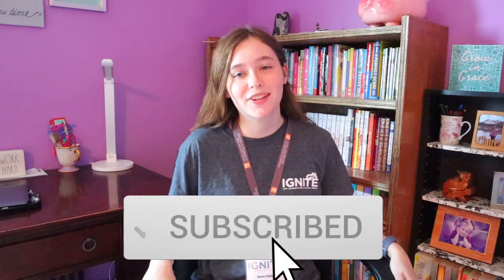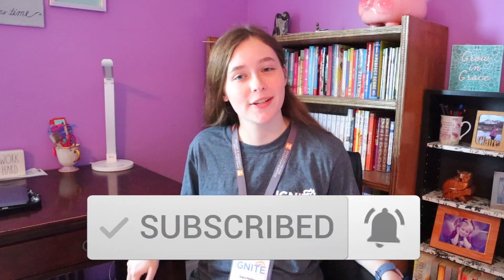Hey guys, it's Claire from Clarified Creations, and we are going to be talking all about Ignite Serves at the University of Tennessee at Knoxville. I am wearing my Ignite shirt and my Ignite lanyard, and I'm going to be going over everything about Ignite Serves that you need to know as an upcoming freshman. I'm a rising sophomore at UTK, so I've been through the Ignite Serves program.